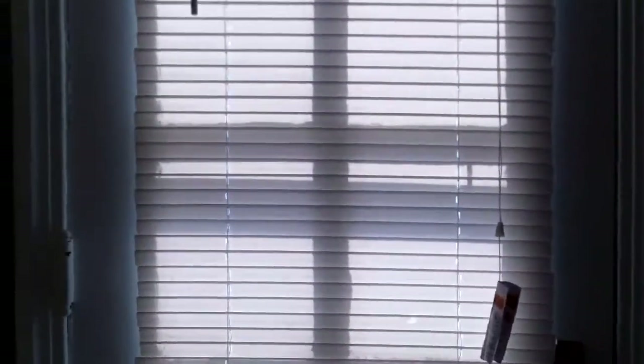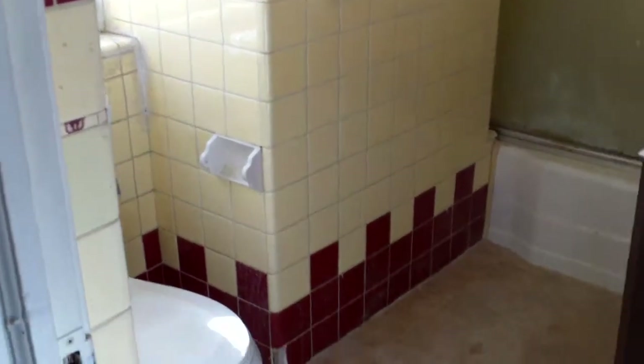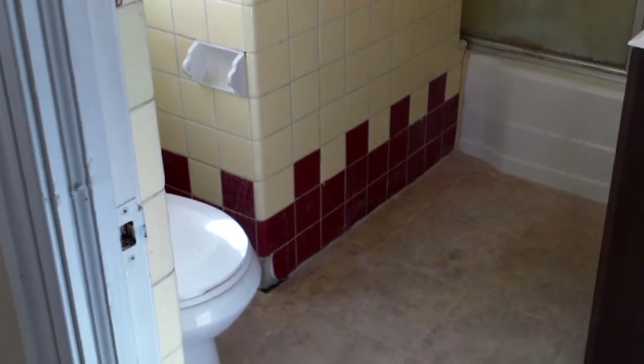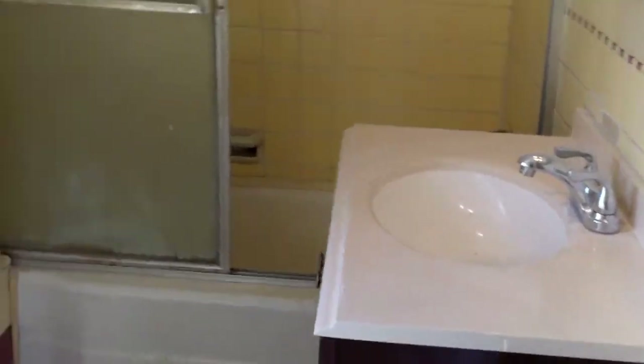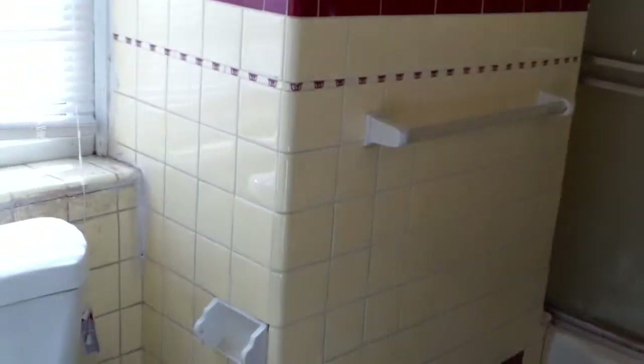Headed upstairs, throughout the staircase we have repaired drywall, refinished wood floors, and new paint. There's a new blind on the door, which has also been repaired, leading to the little back porch. In the bathroom we have new tile, a brand new vanity, repaired plumbing, new electrical, and a new toilet.